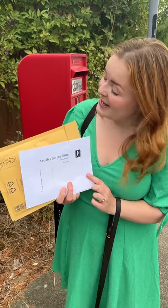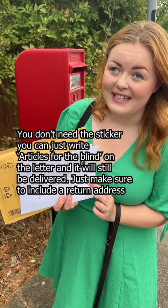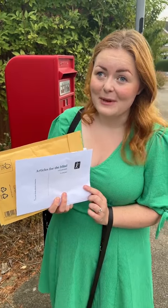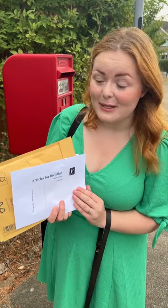Also, this is my articles for the blind sticker. I put this on because I don't need a stamp when I'm sending braille or any other articles or packages to my blind friends — and it goes completely for free in the post box.